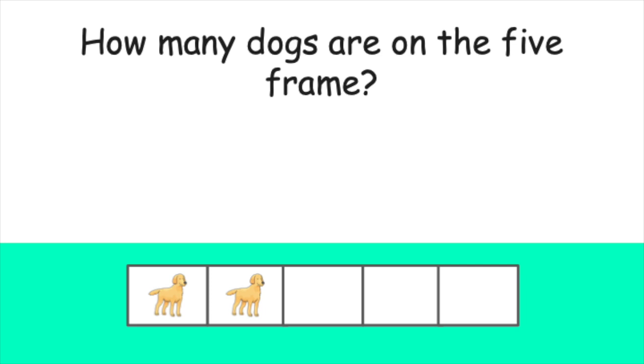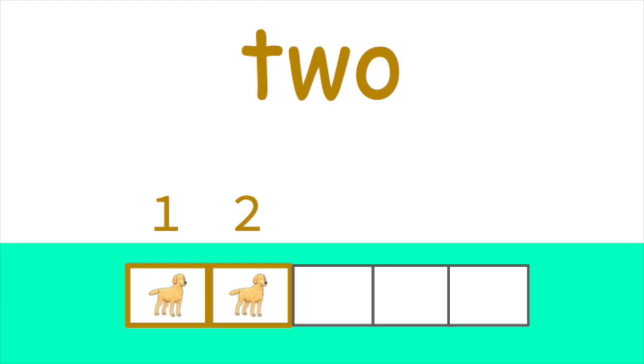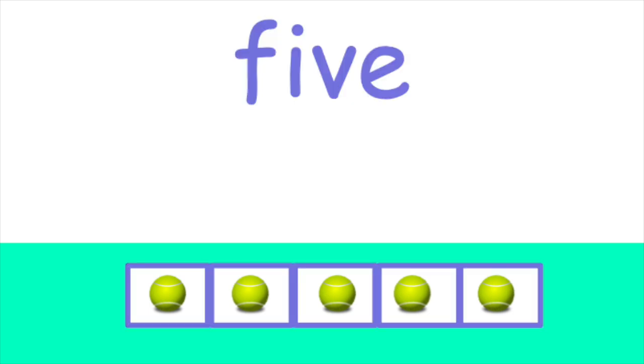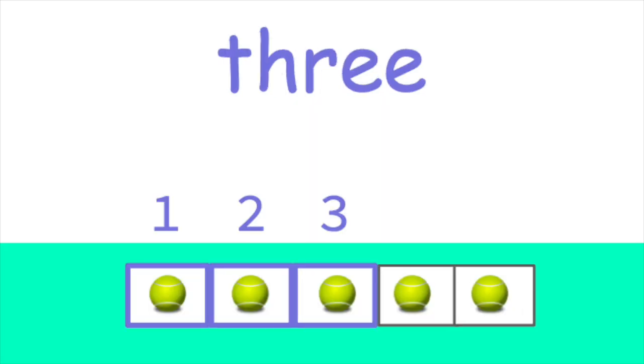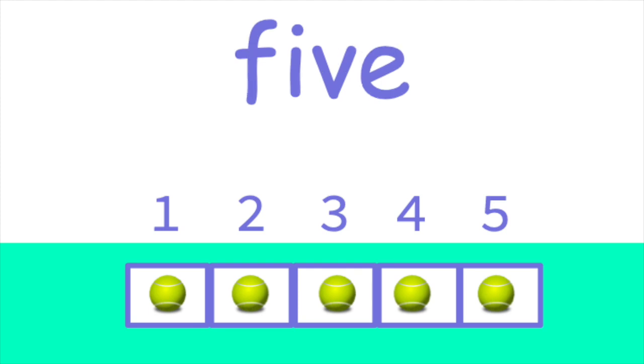Now, let's count the dogs. How many dogs are on this five frame? One, two. That's correct. There are two dogs on this five frame. Let's do one more. How many balls are on this five frame? Guess what? If the five frame is full of items, you don't have to count. Since it's five frames and there are items in each one, you know that there are five items without even counting. Isn't that cool? Let's count the balls together. One, two, three, four, five. That's right. When a five frame is full, there are five items in all. Good job.